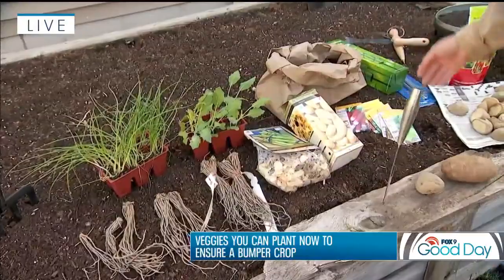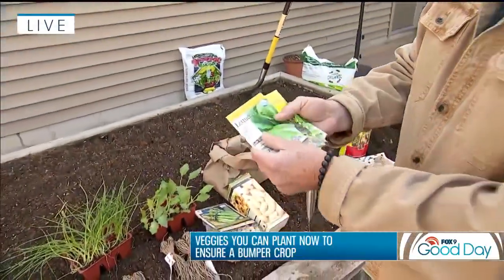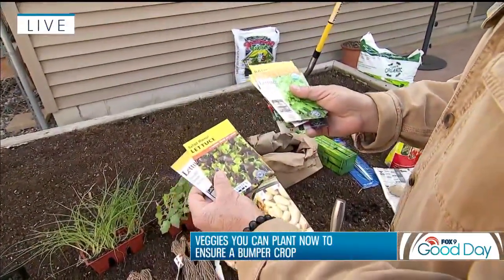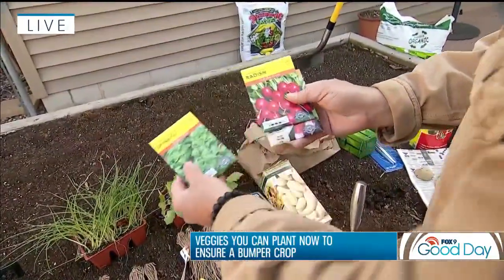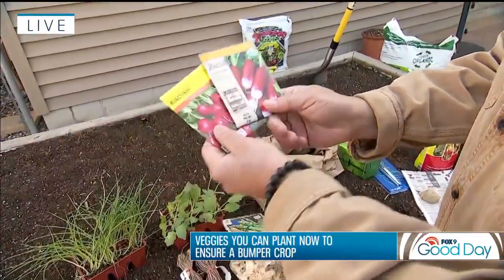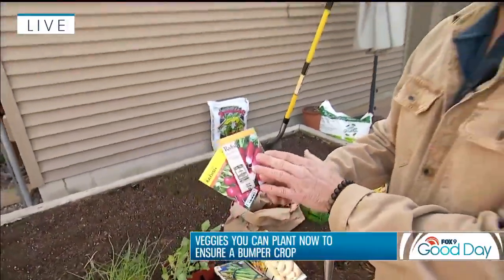Then for seeds — any of your leafy greens. I've got lettuce here, a couple of different types of lettuce blends. Plant what you like to eat; you don't have to plant all these things, but definitely plant what your family likes to eat. I like romaine. Spinach is a good one — it's a very cool season crop. And then radishes, quite nice as well. This one is actually quite sweet — it's the French breakfast radish, so if you like a sweeter radish, that's a good one to plant.